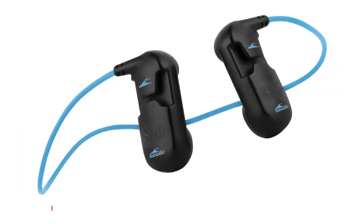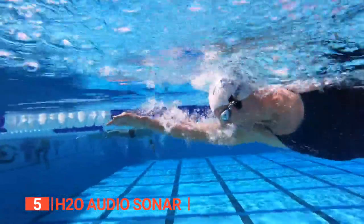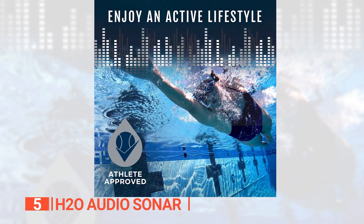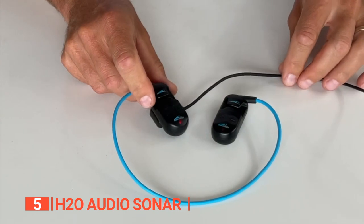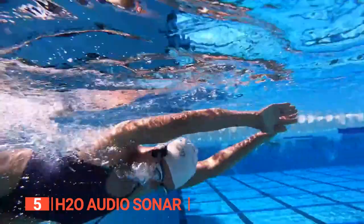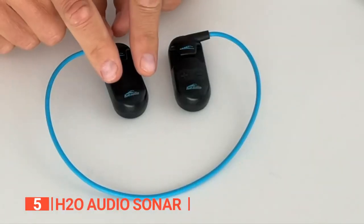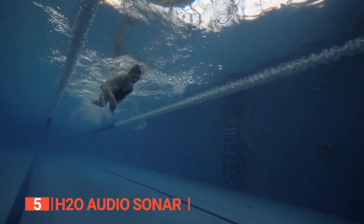The fifth product on this list is the H2O Audio Sonar. These excellent bone conduction waterproof earphones clip securely to your swimming goggles and transmit sound directly to your auditory nerve without using earplugs unless you want to wear them. The large buttons have raised markings, allowing you to use wet hands and switch tracks by feel, with the ability to withstand complete submersion in up to 12 feet of water. Unlike many competing waterproof headphones, these can also play music via Bluetooth.